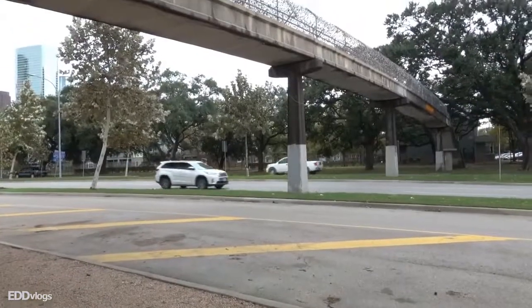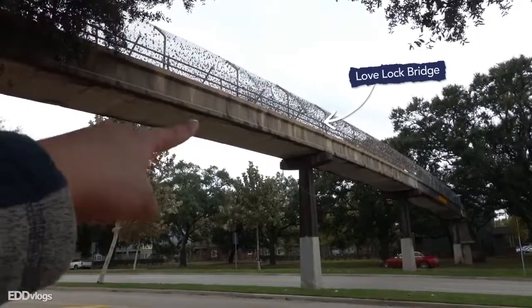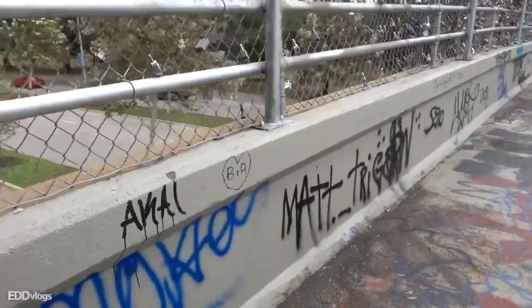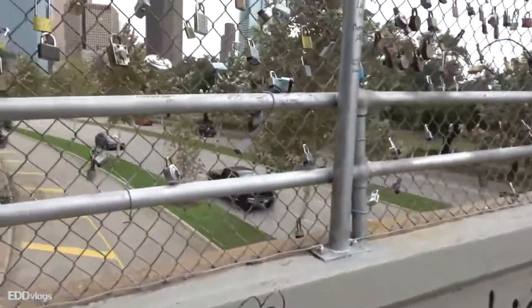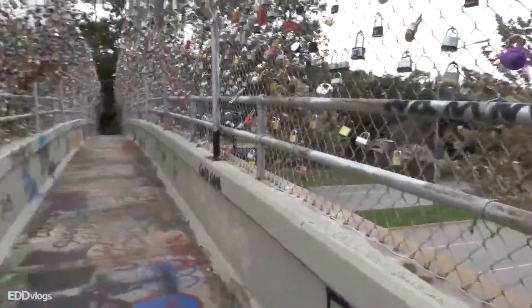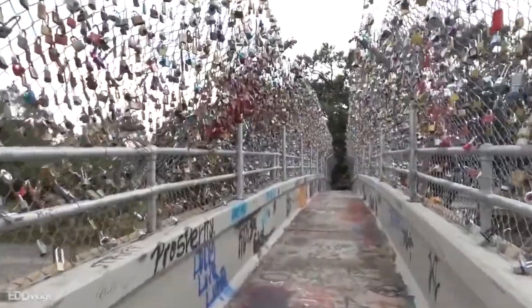Up next we are visiting a location called Love Lock Bridge — you'll see why the peculiar name in just a second. I'll admit this is sort of cheating because it is not technically within the Buffalo Bayou Park, but it is right next to it. This is a bridge on top of a freeway — Allen Parkway, if I'm not mistaken — and you can already tell why this place is so popular.